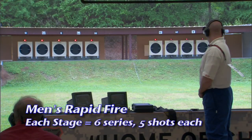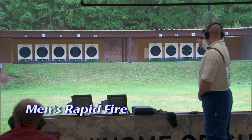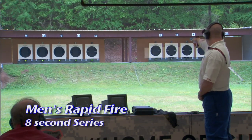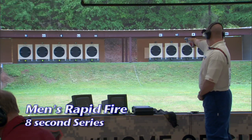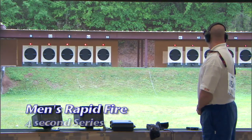Each stage is subdivided into six series of five shots each: two series in eight seconds, two series in six seconds, and two series in four seconds.